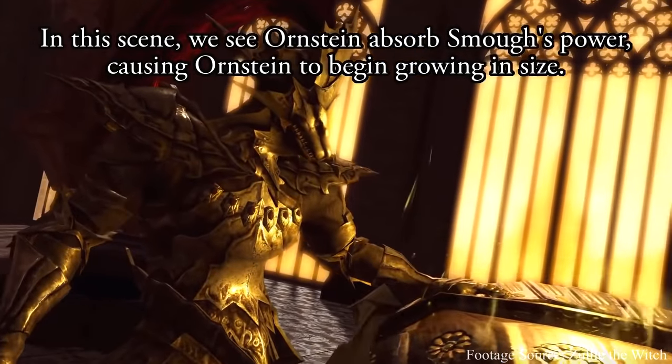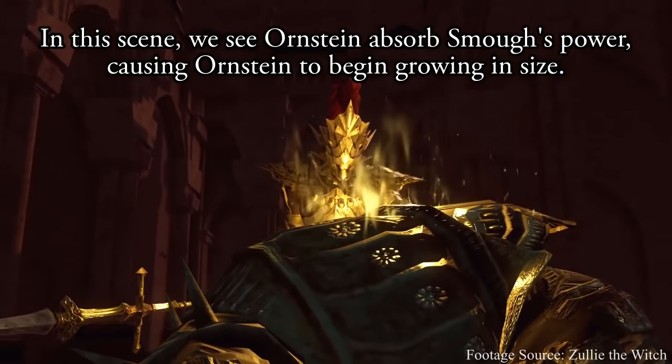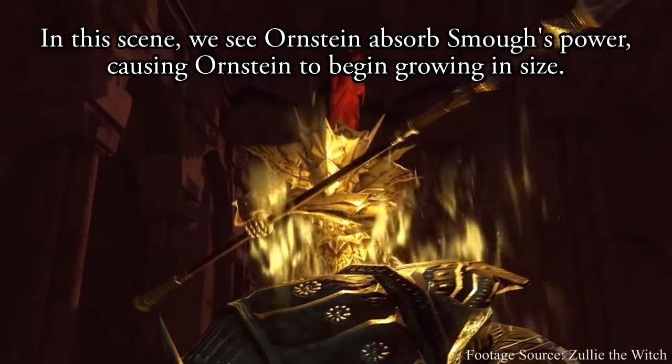It's no secret that when you kill Ornstein first in Dark Souls 1, Smough grows larger, and when you kill Smough first, Ornstein grows larger.